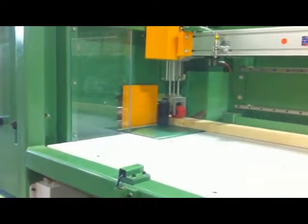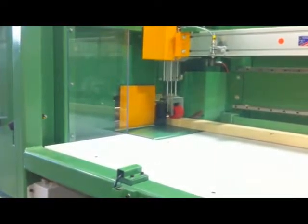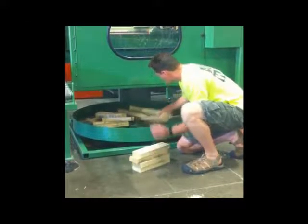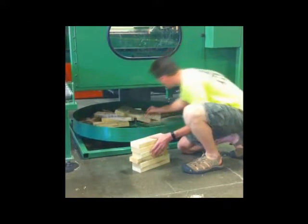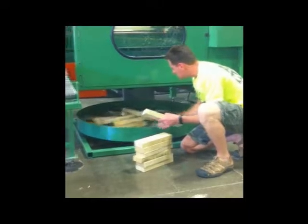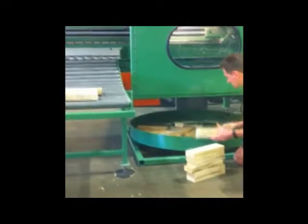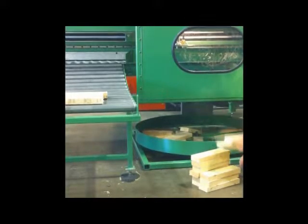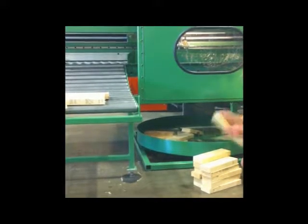With the positive pusher and puller, there is no slip. As you can see, multiple pieces can be cut very quickly.